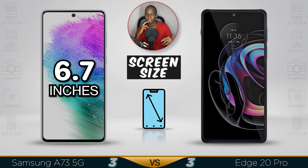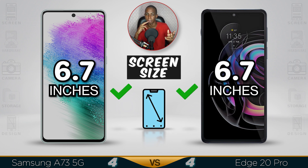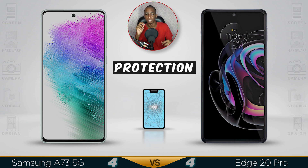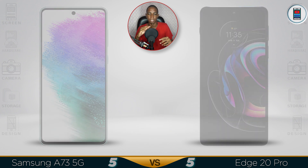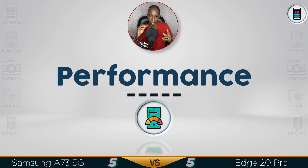Screen size is the same on both at 6.7 inches, and both have Gorilla Glass version 5 protection. At this point you have to choose between performance over quality or quality over performance — and for performance, the Edge 20 wins.